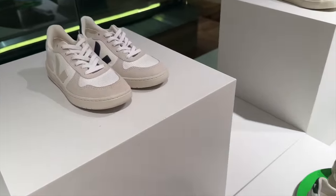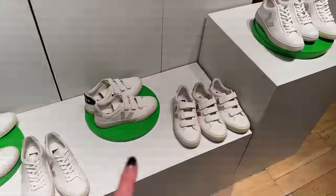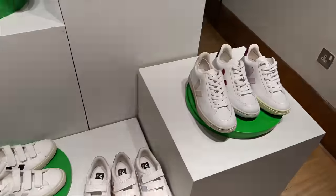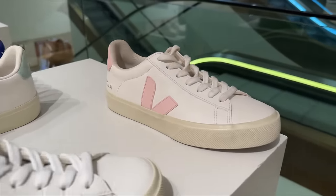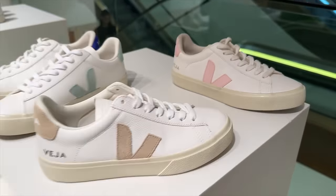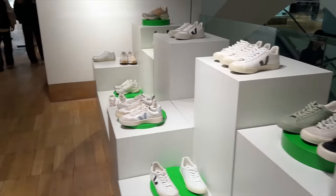These are cute, and then we have non-lace-up versions if you prefer that, and lots of lace-up versions. These pink ones are quite nice, aren't they? Really beautiful.